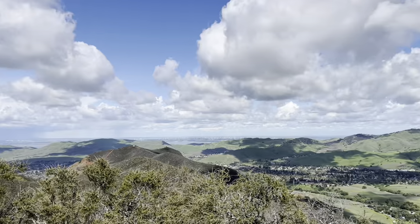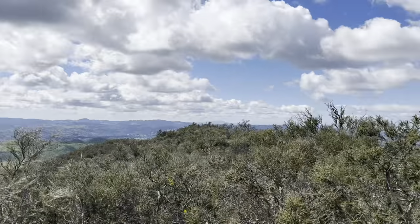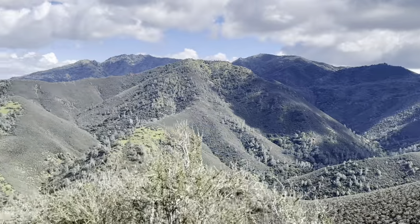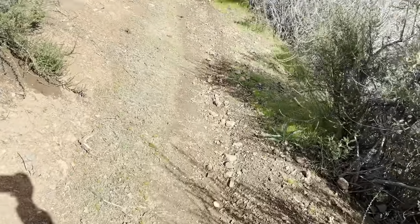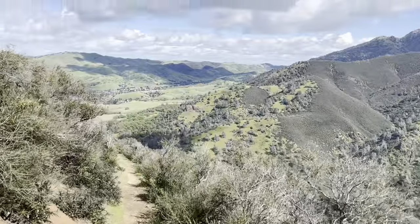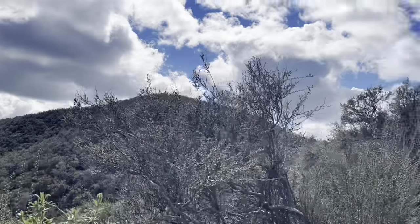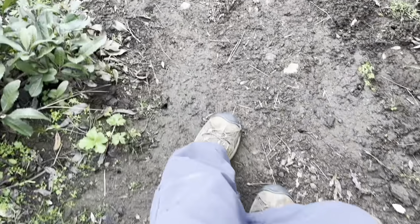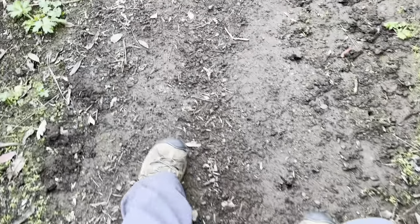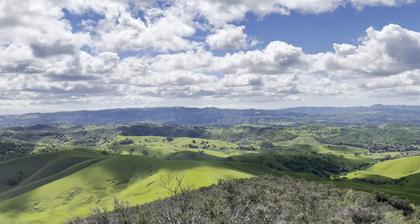I did not plan on doing this intensive of a hike, but these 360-degree views are so worth it. I sort of wish Steve had told me this trail basically just goes up a mountain, but I think if he had told me I probably wouldn't have walked up here — so I'm mostly glad he didn't, because this is beautiful.